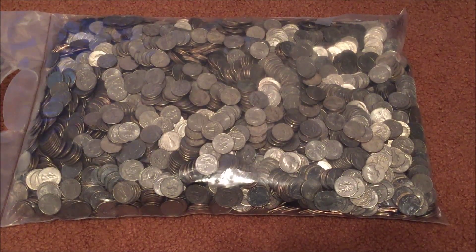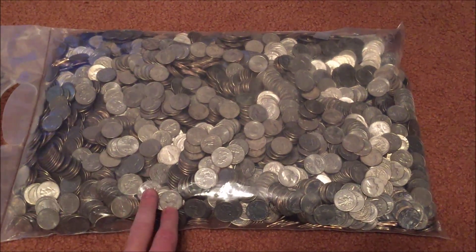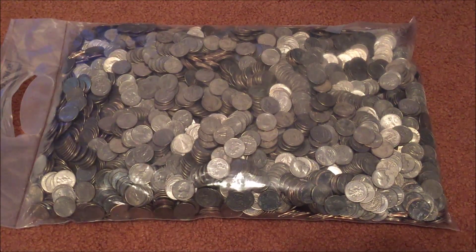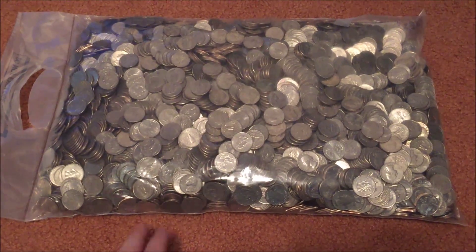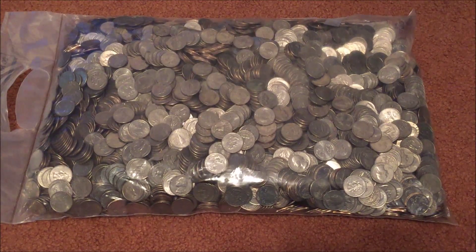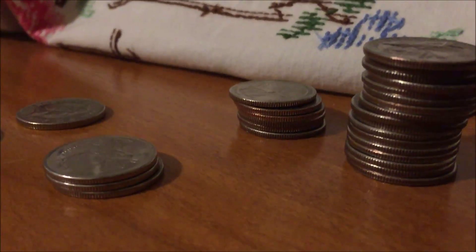Anything from a different country that got mixed in, I'll pull out as well. Just a reminder that these coins in the bag could have already been looked through by someone and taken back to the bank, because these are the ones the bank was going to return to the Federal Reserve. Later on we'll be getting another thousand dollars in quarters that are in rolls, so hopefully those might have a higher percentage chance of having silver coins in them, but we'll still hopefully find something in this bag.